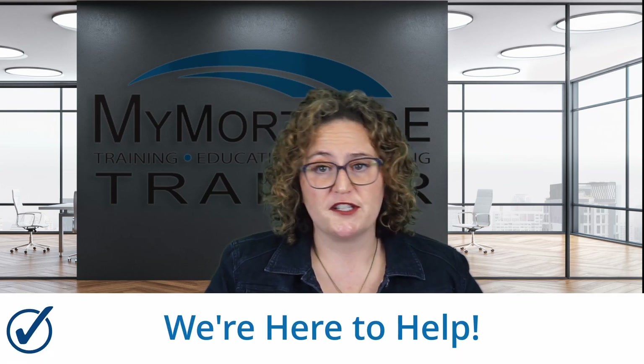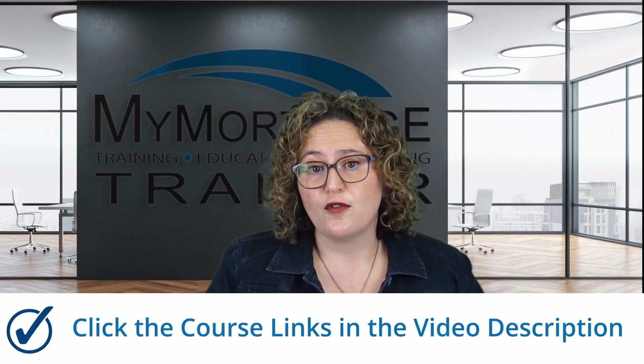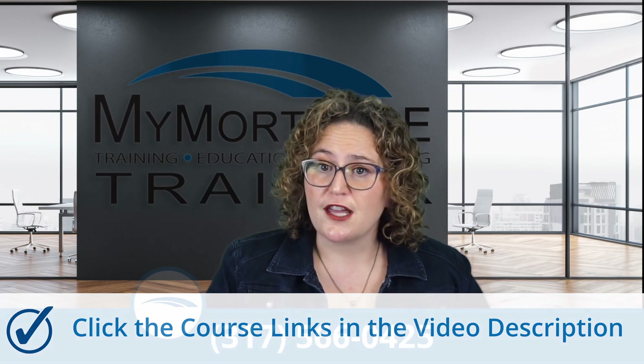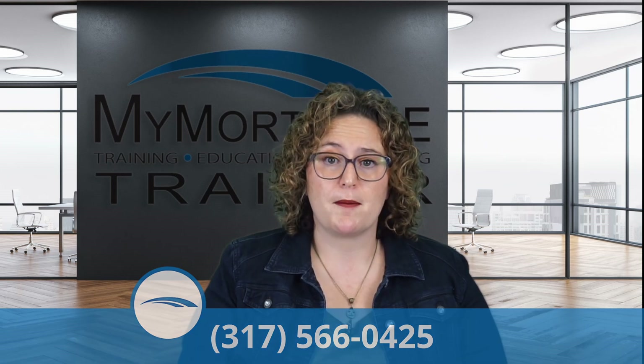My Mortgage Trainer is your trusty sidekick for all your South Carolina MLO pre-licensing education needs. We offer both the SAFE 20 course and the three-hour South Carolina BFI state-specific course, complete with free test prep materials. If you're dealing with test anxiety or just the anxiety of starting something new, you're not alone — we're here to help you every step of the way. Click the link below for more information or call us directly at 317-566-0425 to chat with one of our awesome team members.